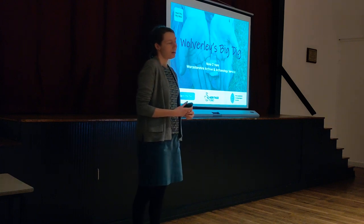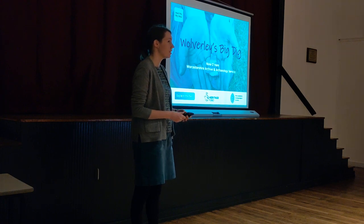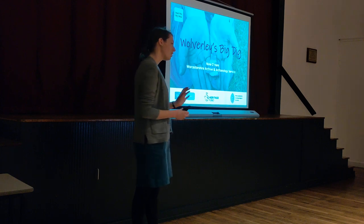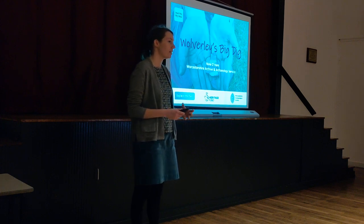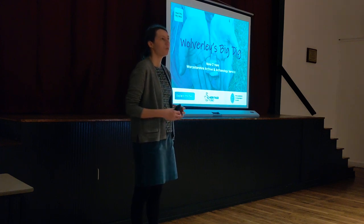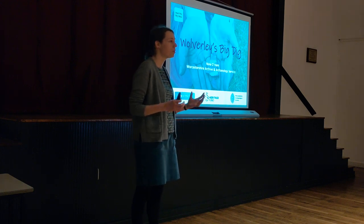My name is Nina O'Hare. I'm a Community Project Officer for Worcestershire Archive Archaeology Service. We're part of the County Council, and Small Pits, Big Ideas, which the Wolverley dig was part of, is a project that I've been running. Tonight I'm going to talk about the project as a whole, for those who haven't heard about it, and then go through what we've found in all of the Wolverley test pits, before looking at what answers we can start to see when we put all of that together.